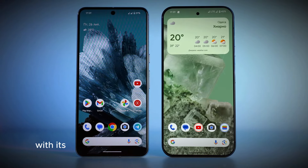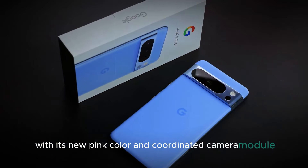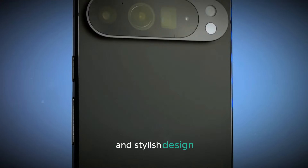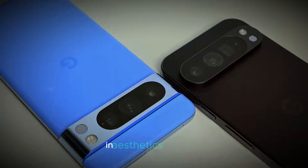In summary, with its new pink color and coordinated camera module, the Pixel 9 is set to offer a distinctive and stylish design that reflects Google's commitment to both innovation and aesthetics.